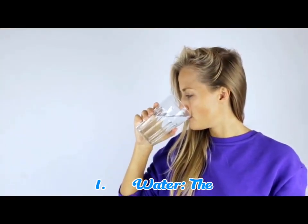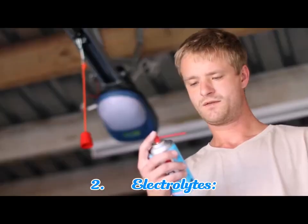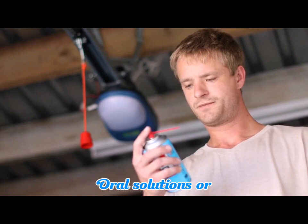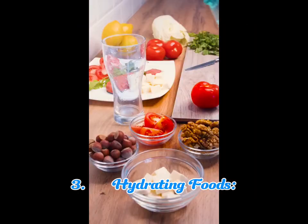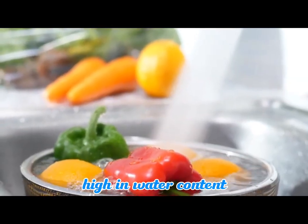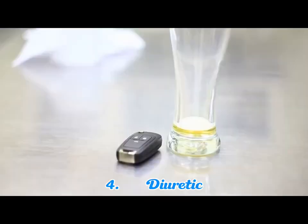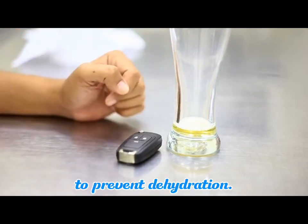Ways to treat dehydration include: 1. Water — the simplest way to rehydrate and replenish lost fluids. 2. Electrolytes — oral solutions or sports drinks restore electrolyte balance. 3. Hydrating foods — fruits and vegetables high in water content aid hydration. 4. Diuretic avoidance — limit alcohol and caffeine to prevent dehydration.